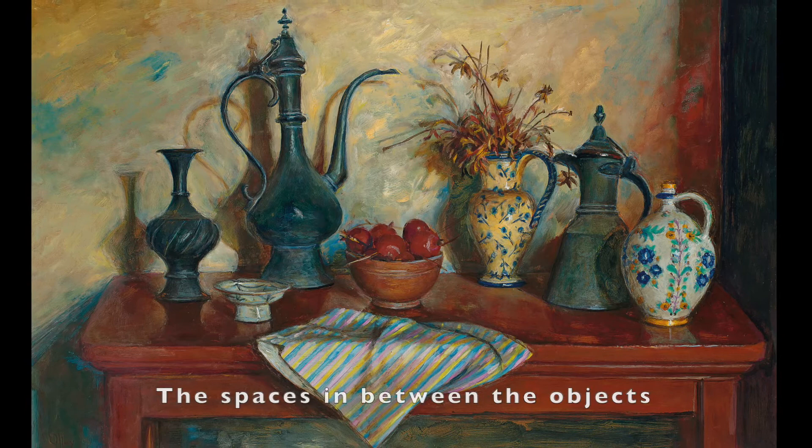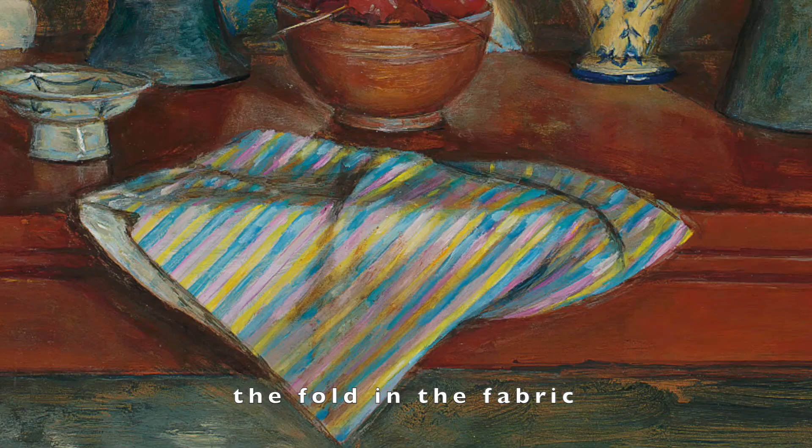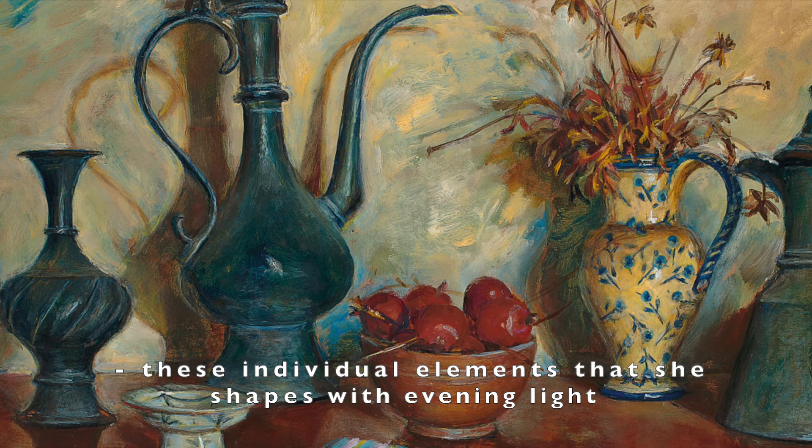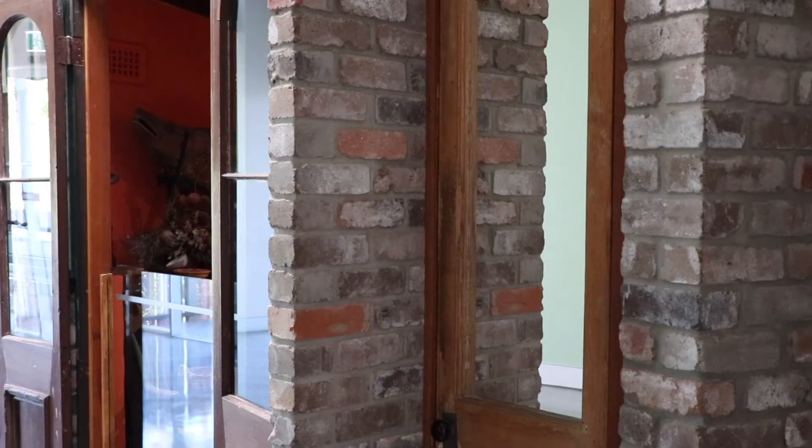The spaces in between the objects, where they overlap, the turn of a handle, the angle of a spout, the fold in the fabric — these individual elements that she shapes with evening light are effortlessly perceived by Olly. Combined, the result is a fine example of the life-affirming paintings that make Olly Australia's most celebrated painter of still life.